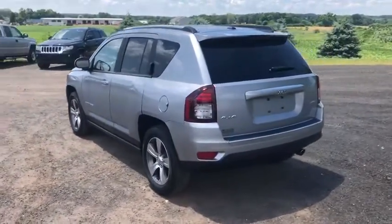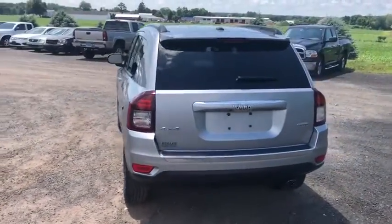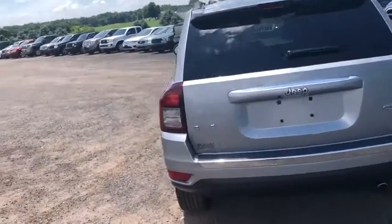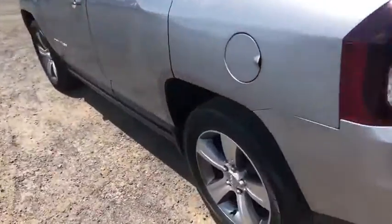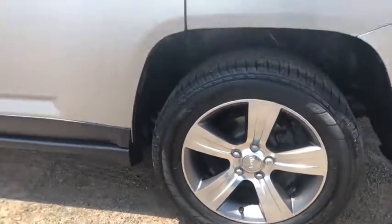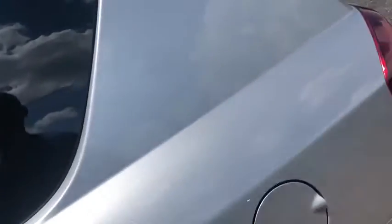This vehicle has less than 35,000 miles. Here are some of this vehicle's great options: traction control, remote engine start, dual airbags, alloy wheels, power steering, four-wheel disc brakes, center armrest, electronic stability control.